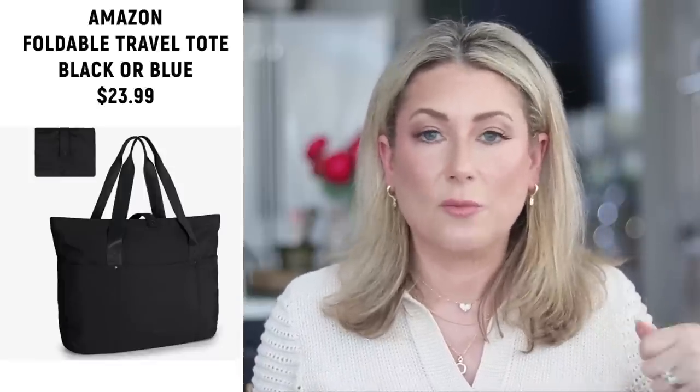Number eight counts as fashion according to Amazon — it's the foldable tote bag I shared in my Amazon travel video earlier in January. Very much like the Le Pliage tote in concept: it folds up into a nice little square to tuck in your luggage, and when you need an extra tote or walking-around bag you just pull it out. It comes in black or blue — the blue is about two dollars less. A great bag.